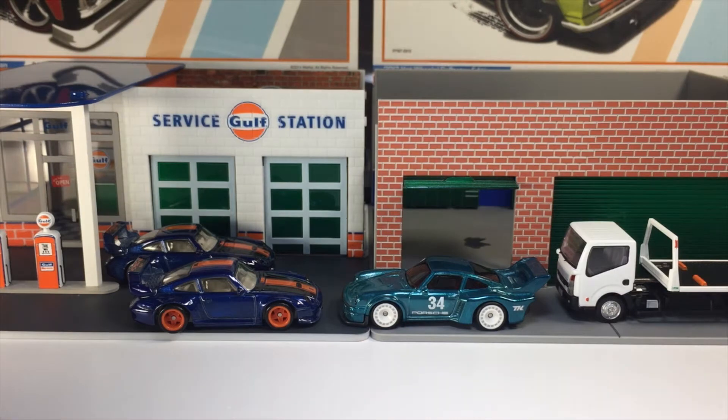Hey everyone, welcome back to my channel. Just take a look at the background today — I'm very happy to share with you all my favorite Porsche Super Treasure Hunt from Hot Wheels.